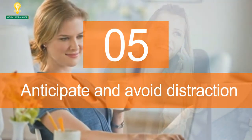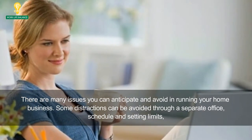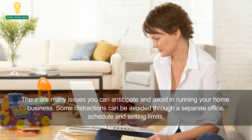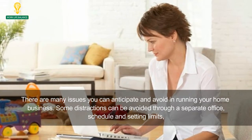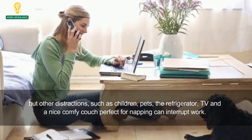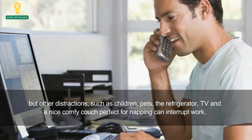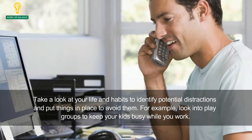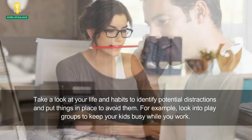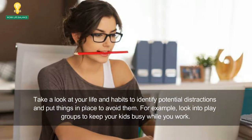5. Anticipate and avoid distraction. There are many issues you can anticipate and avoid in running your home business. Some distractions can be avoided through a separate office, schedule, and setting limits, but other distractions — such as children, pets, the refrigerator, TV, and a nice comfy couch perfect for napping — can interrupt work. Take a look at your life and habits to identify potential distractions and put things in place to avoid them. For example, look into play groups to keep your kids busy while you work.